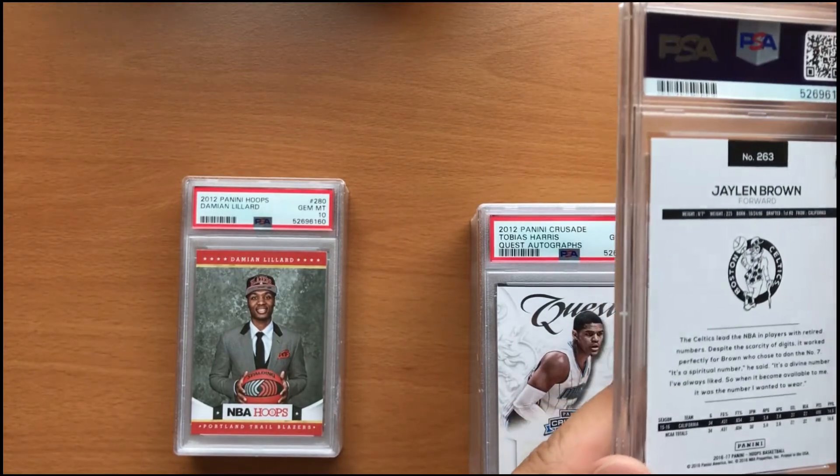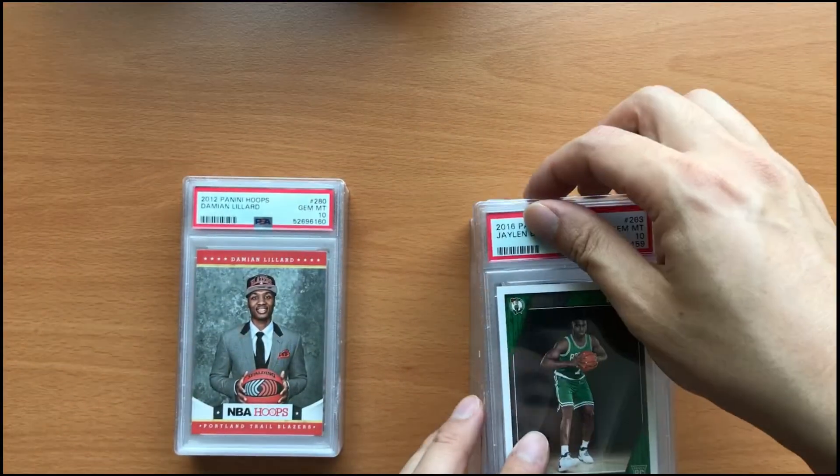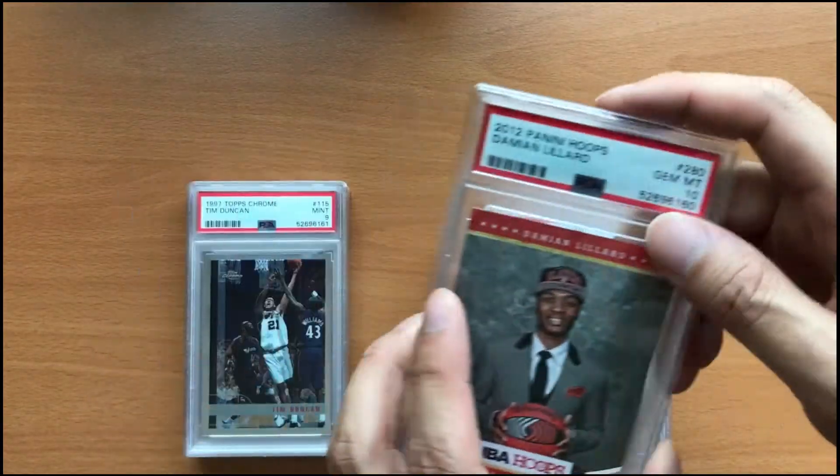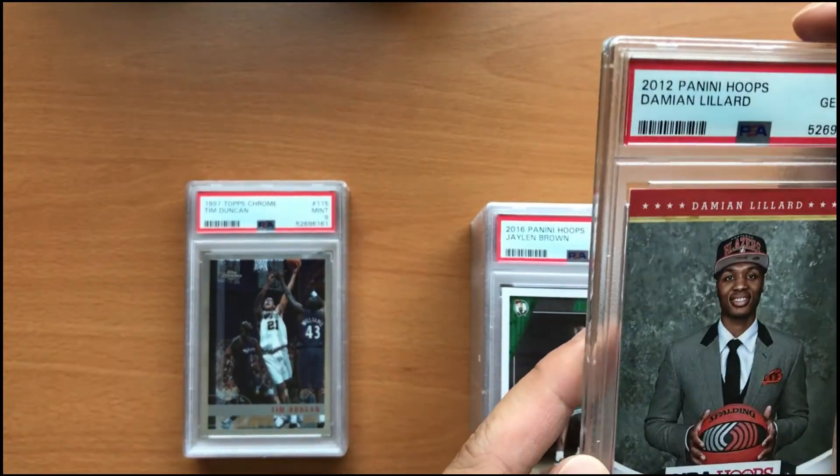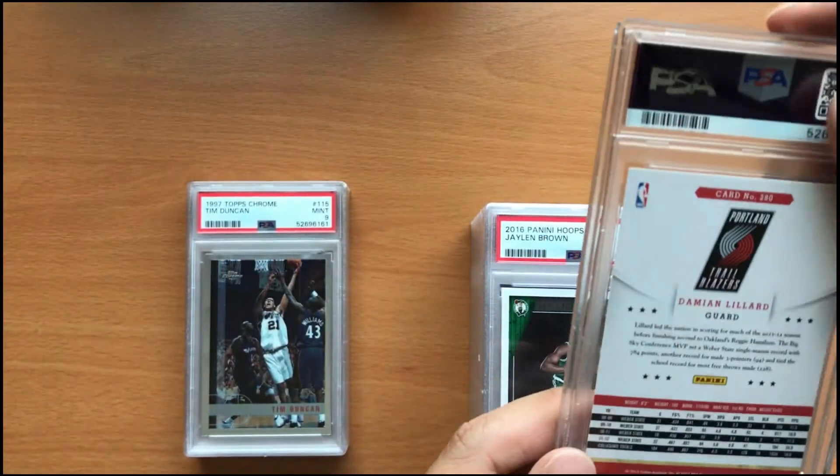And for our next card is a 2012 Damian Lillard in a gem mint 10. These were pulled from packs I personally opened myself.